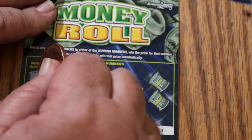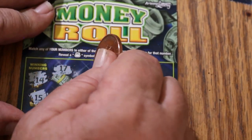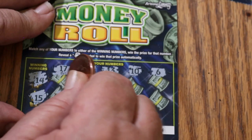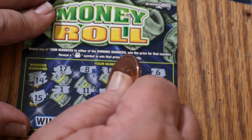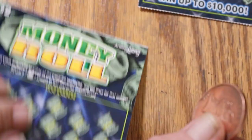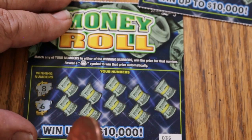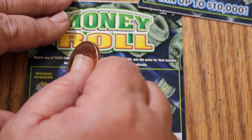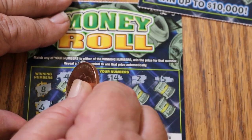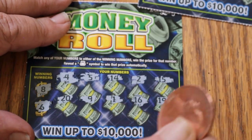Ticket 34, winning numbers 14 and 15. Numbers: 17, 8, 13, 10, 6, 1, 11, 7, 18, 9. Nothing there. Ticket 35, winning numbers 8 and 6. Numbers: 6, 4, 5, 14, 2, 15, 20, 9, 1, 16, and 19. Nothing.